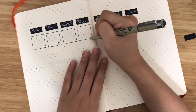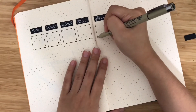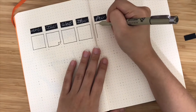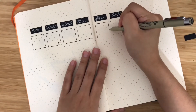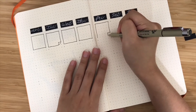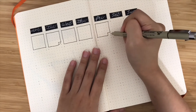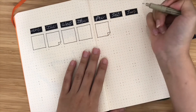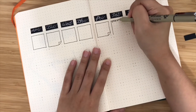Right now I'm actually drawing the calendar setup. I got this inspired by many YouTubers and Instagram bullet journalists. I have incorporated my own style and decorated it a bit like a notebook kind of theme.